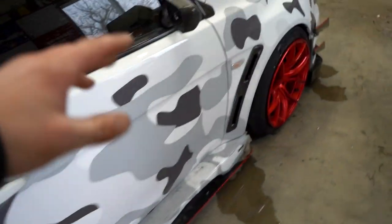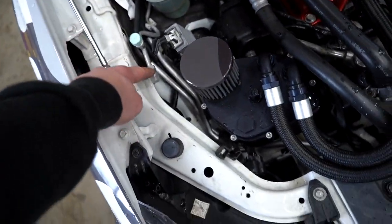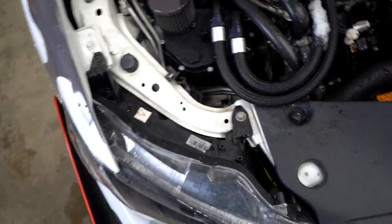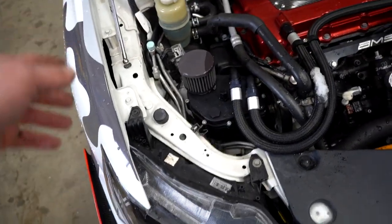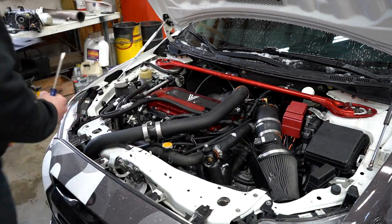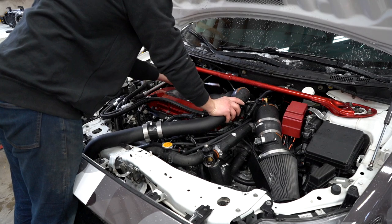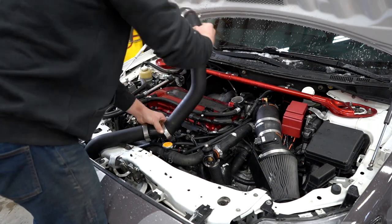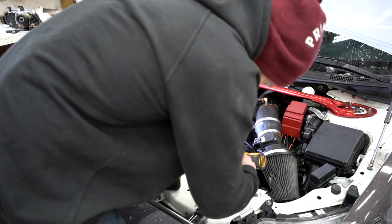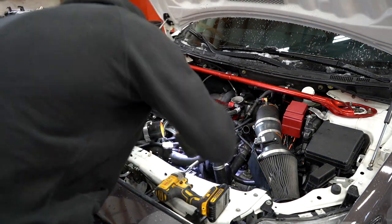We got all the parts off and got them loaded up in the truck. Let's move on to the baby, the Evo 10 — my favorite car on the channel. Damn guys, I bought the wrong line. That line right there is the one I just bought off eBay — but I actually need a line that runs from here down to the condenser. Bought the wrong line. We can still get the starter swapped out today, but obviously we can't put the wrong line on.